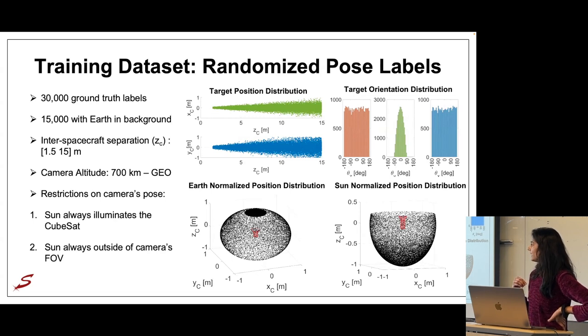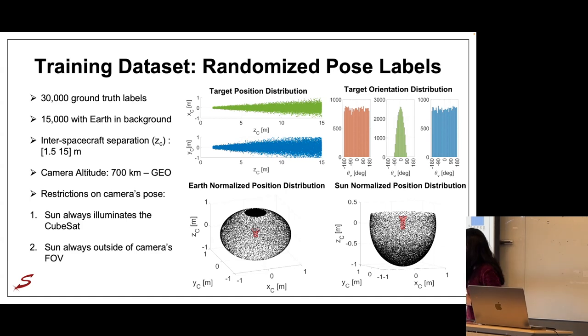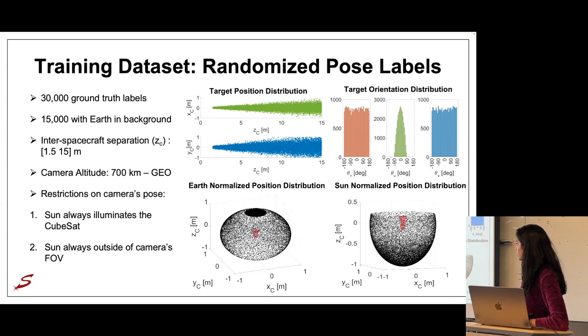Regarding the pose labels: the general methodology is to first generate 30,000 randomized pose labels and then use those to render images in Unreal Engine. Half of the labels have Earth in the background and half do not, as visible in the plot where Z is along the camera bore-sight. We have set limits on the inter-spacecraft separation to between 1.5 meters and 15 meters, which corresponds to a typical terminal rendezvous proximity operations phase. For camera altitude, we modeled between 700 kilometers in low Earth orbit all the way out to geostationary.